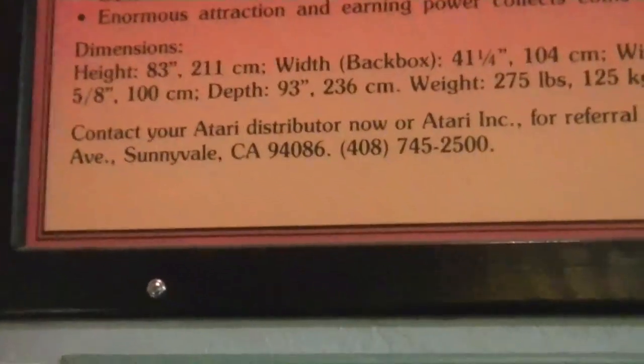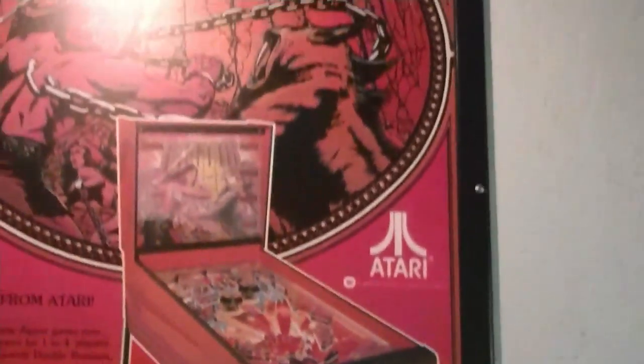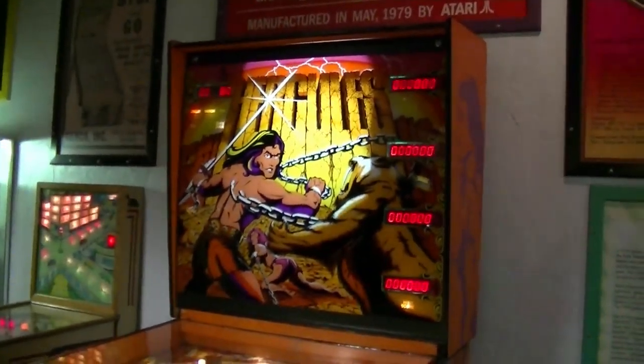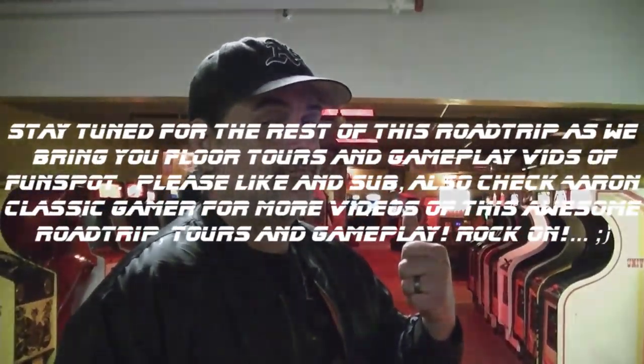Wonder if those numbers from Atari work — maybe we should try it. Alright guys, remember to like, subscribe, and comment. This has been the Relic Outlaws. Happy gaming! That's Hercules, the world's largest pinball, next to the world's largest pinball aficionado, Hot at Seven.